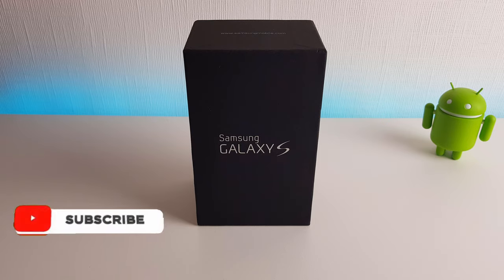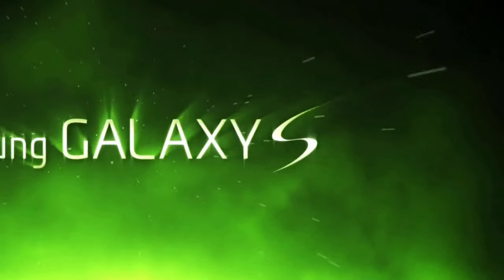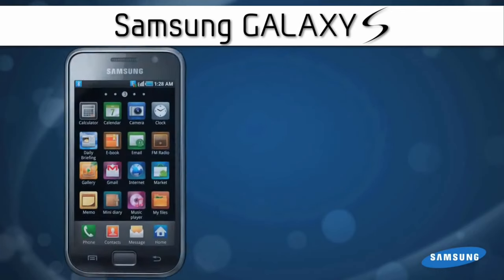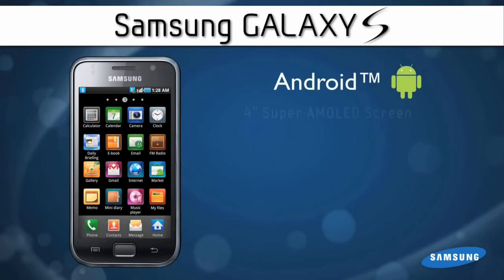Hi, it's John from Android Addicts and welcome to this look back at the first ever Samsung Galaxy. Ladies and gentlemen, I present to you the Samsung Galaxy S.